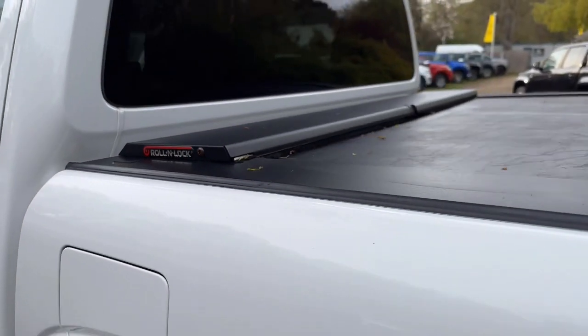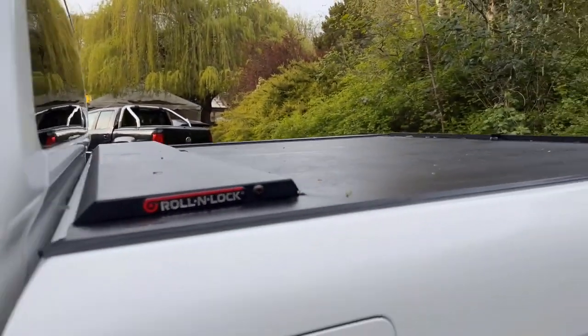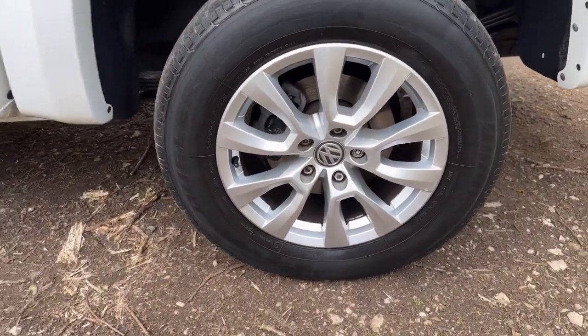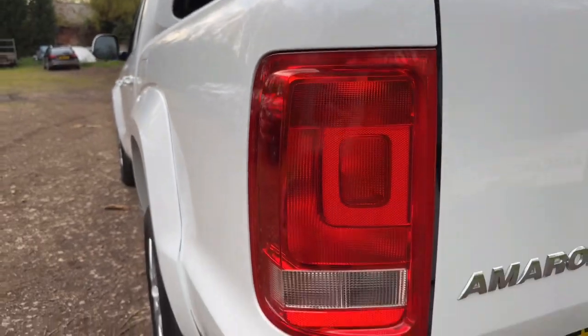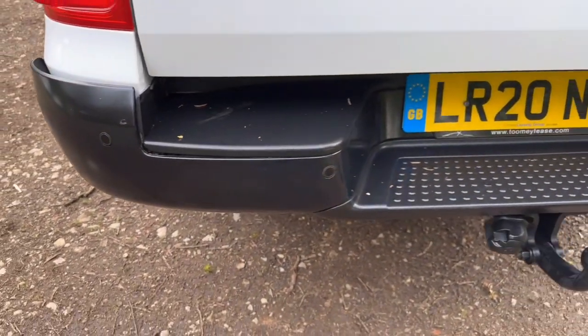The passenger side rear quarter is in nice clean condition — no damage, no dents, everything looks nice and clean. The passenger rear wheel and tyre: the wheel is in good condition, there's a little mark on there but nothing serious. It's a matching Bridgestone tyre with about four to five millimetres of tread. Under the arches it's nice and tidy. The passenger side tail light is in nice clean condition — no damage, misting or cracks. The rear bumper has parking sensors and is in nice condition.